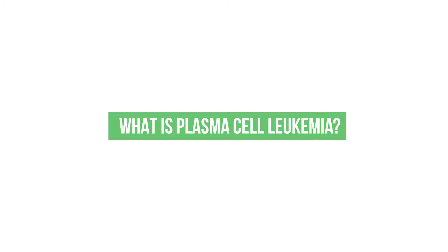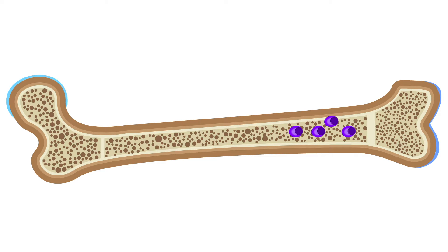What is plasma cell leukemia? Normally, plasma cells stay inside the bone, and even with myeloma, plasma cells usually stay within the bone marrow. However, in some patients, these cells can escape into the blood.